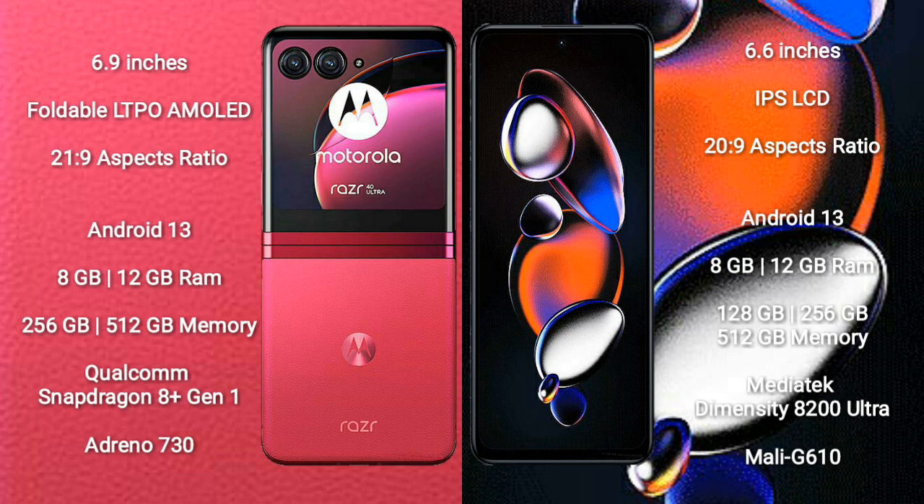Motorola RAZR 40 Ultra runs on the Android 13 operating system. Xiaomi Note 12T Pro also runs on the Android 13 operating system.